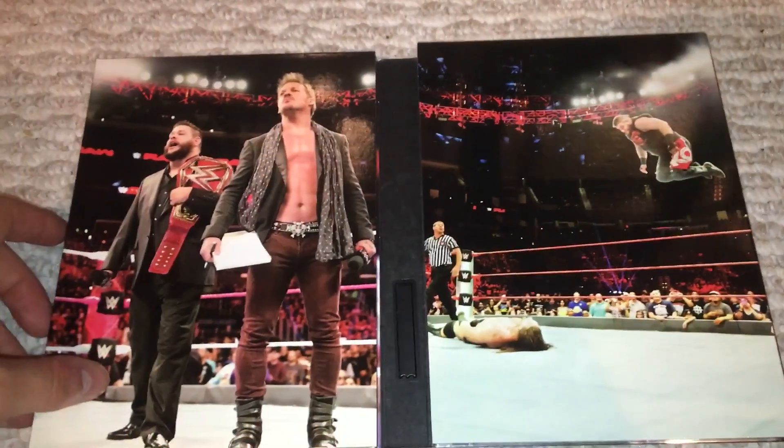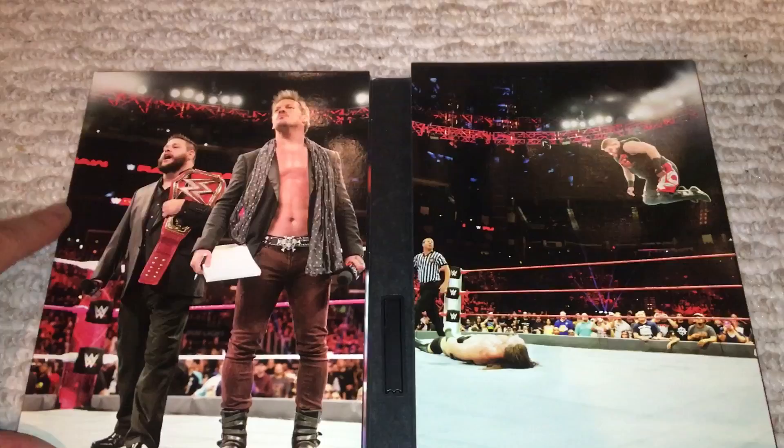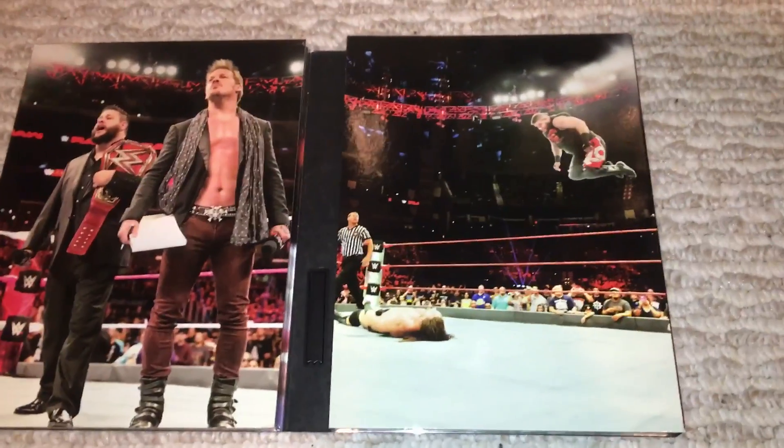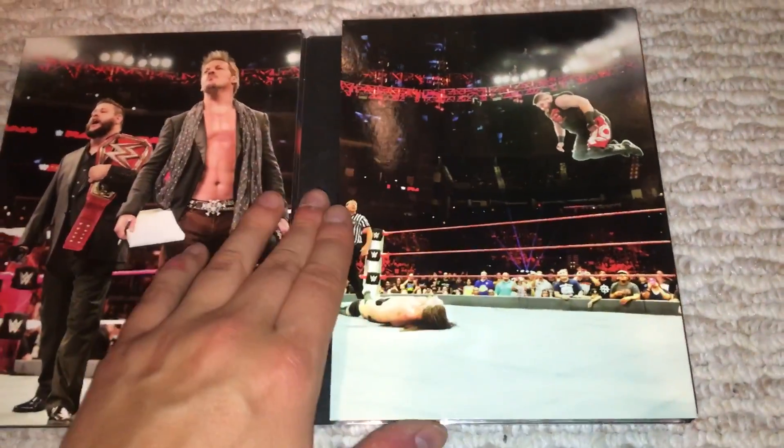Let's open it up. Here we have him and Chris Jericho — Chris Jericho has the list there — him and the Universal title, back in October on Raw. Then you have him going off the top rope. Very cool shot there.